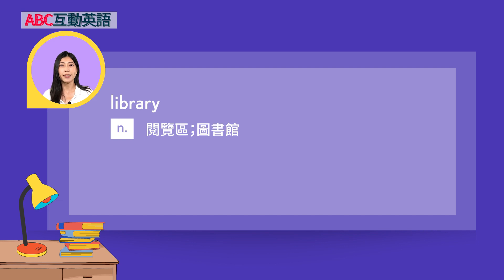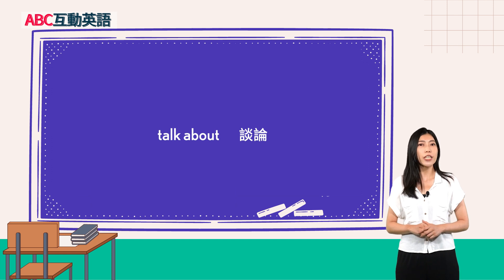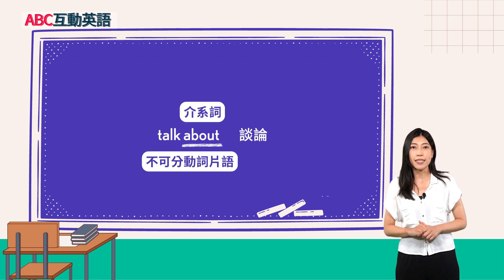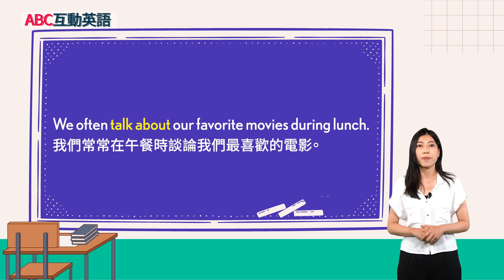Library — 名词，阅览区，图书馆。Example: 'I spent the afternoon reading in my dad's library.' 我在我爸的书房阅读了整个下午。接着来看重点文法。第一个：Talk about — 谈论。这是一个不可以分开的动词片语。About 是介词，指的是关于、有关。例句：'We often talk about our favorite movies during lunch.' 我们常常在午餐时谈论我们最喜欢的电影。